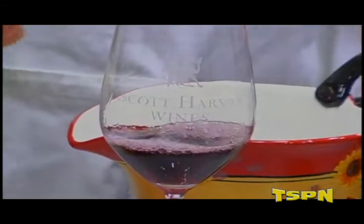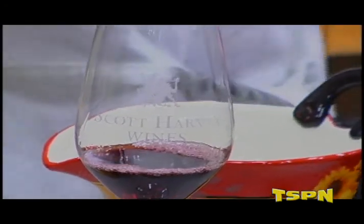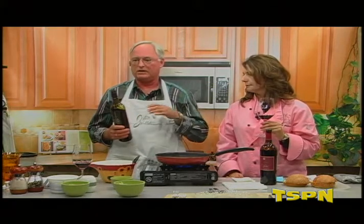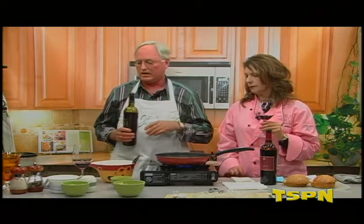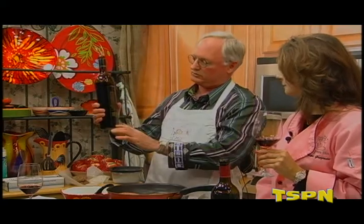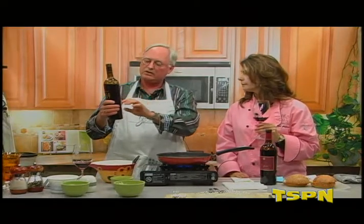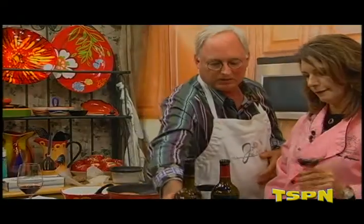This is from the oldest documented Zinfandel vineyard in America. A lot of people will say they have wine from older vineyards and they may be older, but they have no documentation. This vineyard has a document that says it was growing in 1869. Old vine Zinfandel isn't necessarily heavier — it's just more layered. The root system of this vineyard goes down 25 to 30 feet, and each layer of soil gives the wine another dimension. That's the unique thing about old vines.